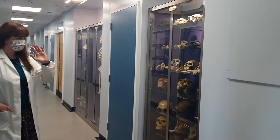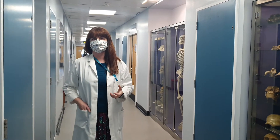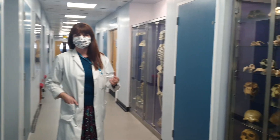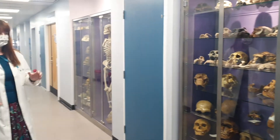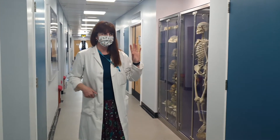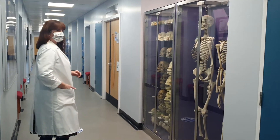What we have here is a number of casts used for teaching biological anthropology. We have early hominids, early modern humans, primates, old world monkeys, and so on. These casts are fantastic for learning about early modern humans right through to forensic studies.